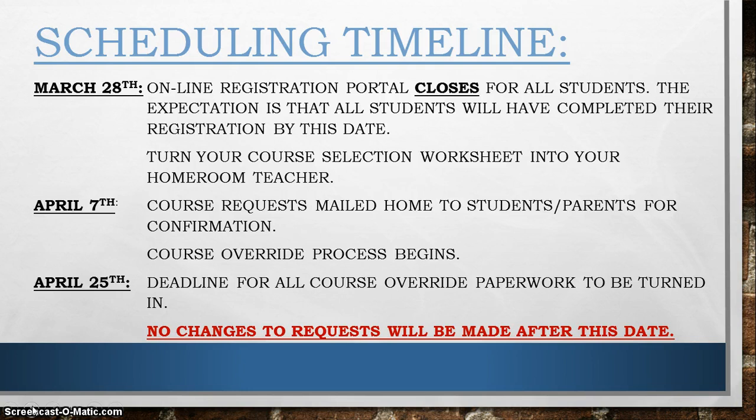April 7th also starts the beginning of the course override process. If you or your parents are questioning a course recommendation for next year, you will need to begin this process. The process includes your parents having contact with your current classroom teacher to discuss the advisability of overriding up into the next level. If your parents decide after that conversation that they do want you to override to the next level, they will need to complete the paperwork, which will be included in the April 7th mailing, or you can pick it up in the school counseling office.